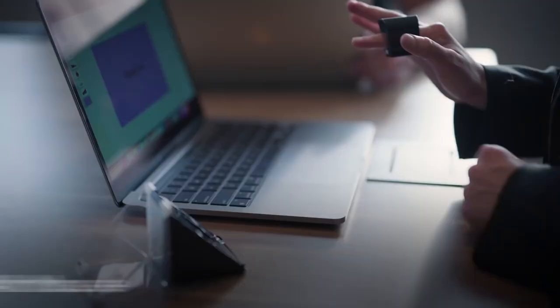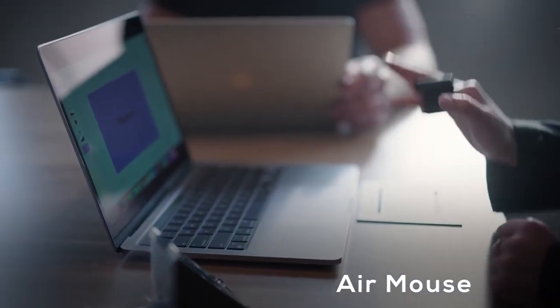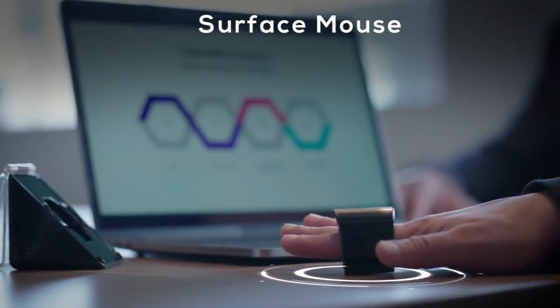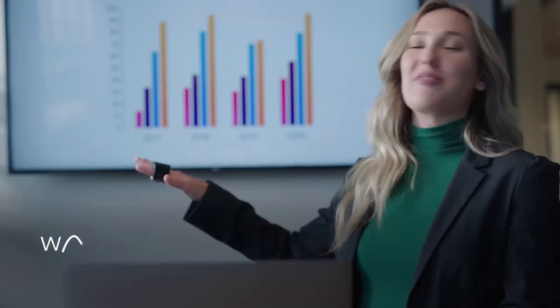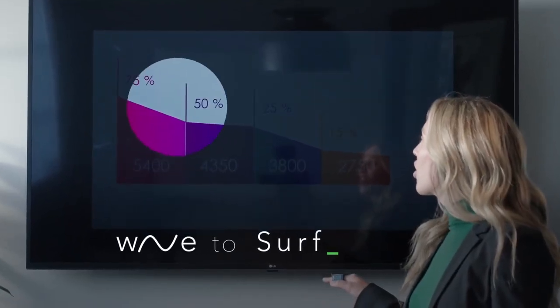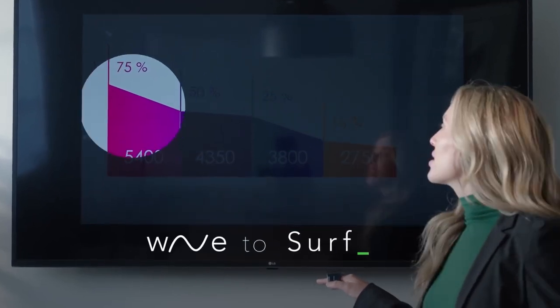Moreover, this finger wearable is much more comfortable and versatile than clunky presentation clickers. The Magnima Airpoint ring gives you more empowerment to command attention and turn conference halls, lecture halls, meeting rooms, and more into a place of interactivity. It improves freedom while you present, lets you focus on capturing your audience, and operates for up to 10 hours on a single charge.